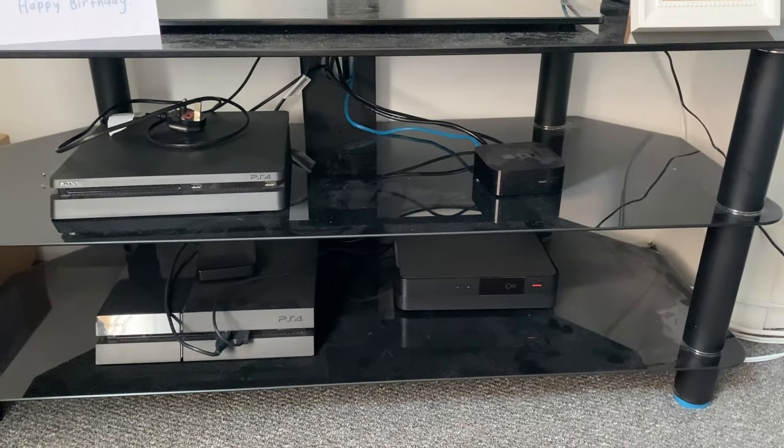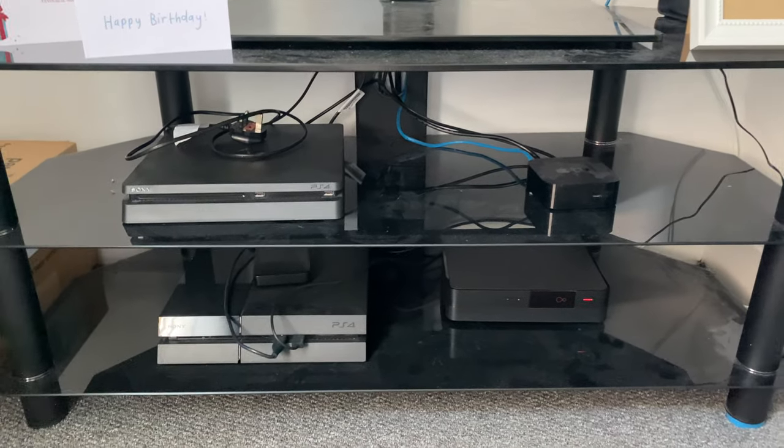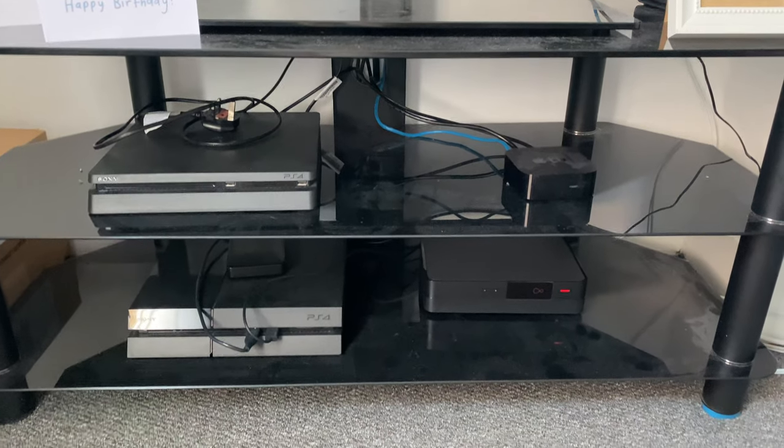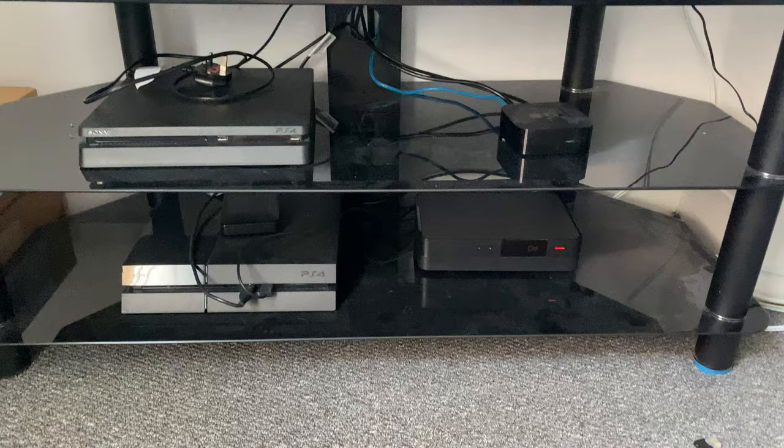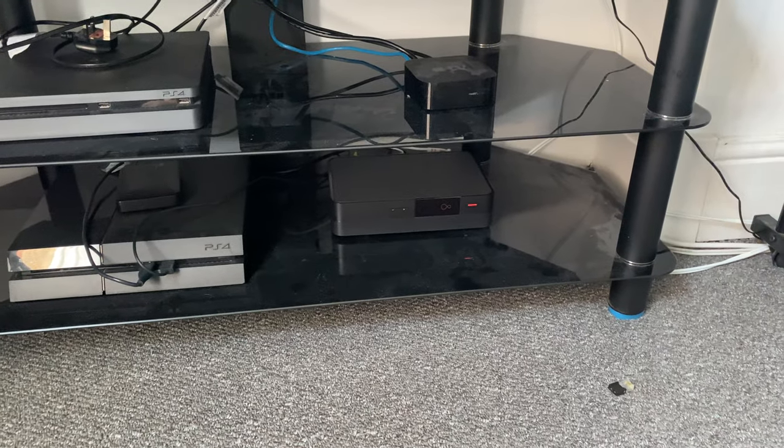Okay guys, so I thought I'd do a bit of an update — I haven't done a video for quite a while, I've just been really busy with work. I thought I'd do a bit of a home setup video and as you can see we've got some new additions to the pack.